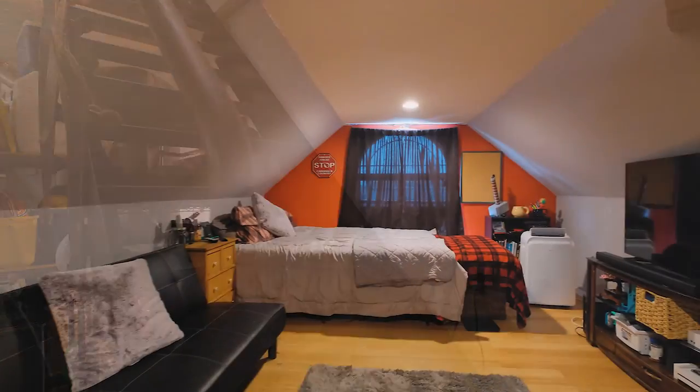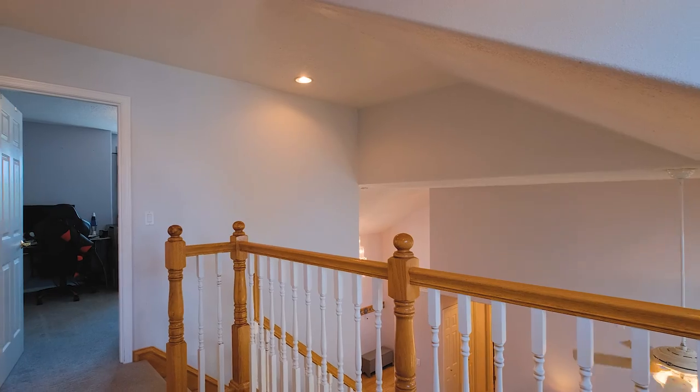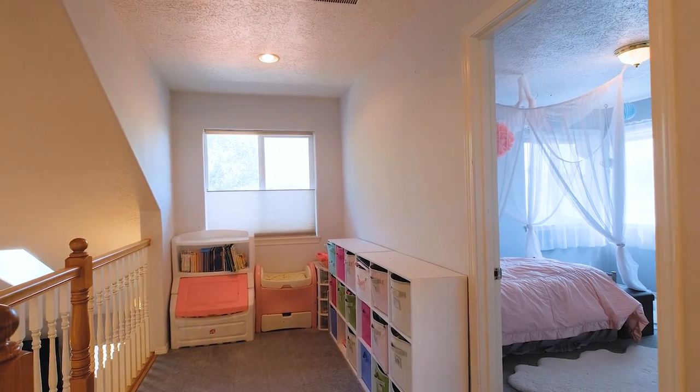Bonus room above the garage with a separate entrance. More space for toys with this additional play area.